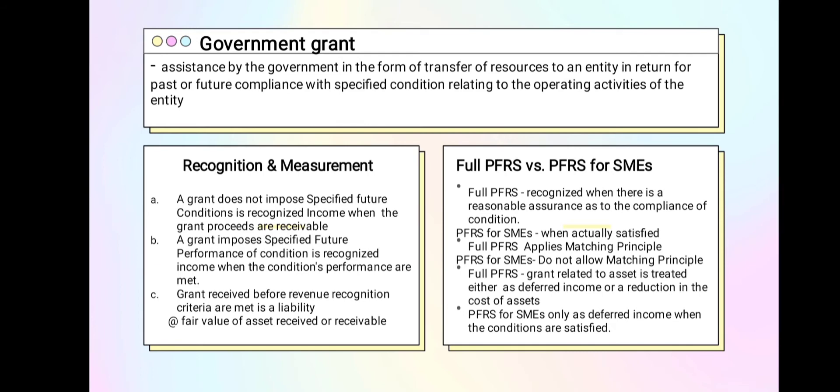Next: Government Grant. What is a Government Grant? It is assistance from the government by transferring some government resources to an entity in exchange for past or future compliance with specific conditions relating to the entity's operating activities. A grant that does not impose a condition of specific future performance is recognized as income when the grant proceeds are receivable. A grant that has imposed specified future performance conditions is recognized as income when the conditions are fully performed. A grant already received but conditions not yet fully performed is recognized as a liability.